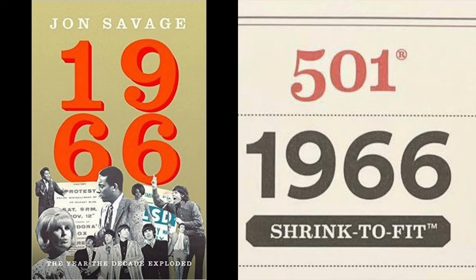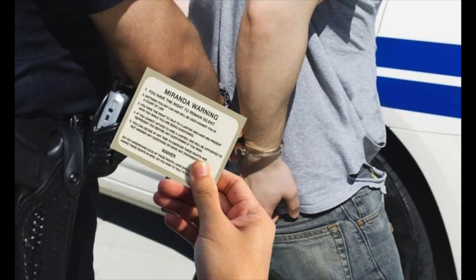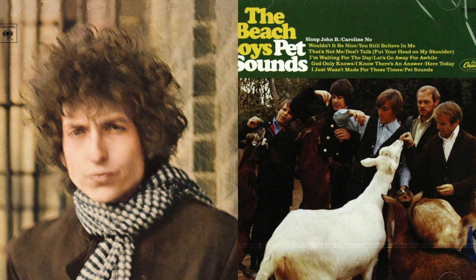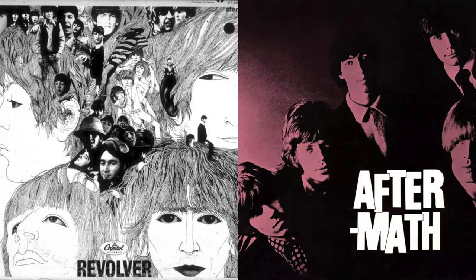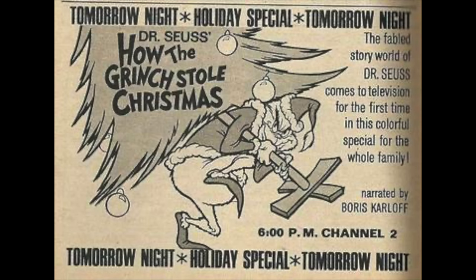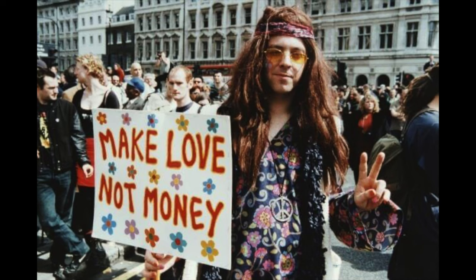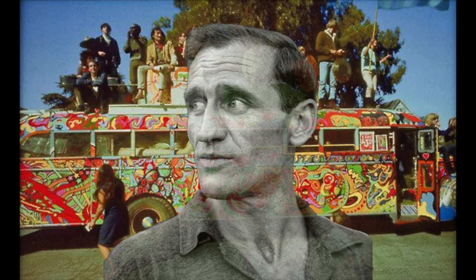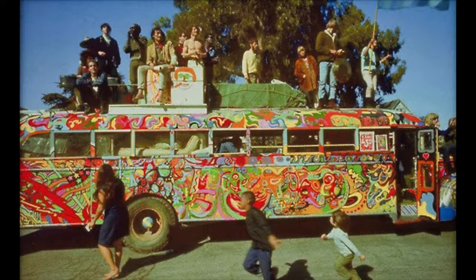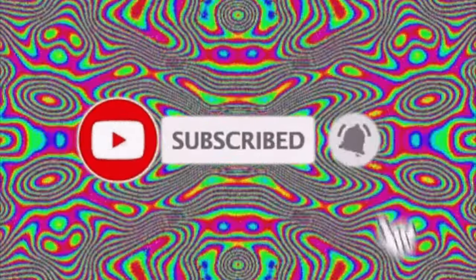1966 was a heck of a year. Cigarettes started having warning labels. Cops started reading Miranda rights. Albums were just a list of masterpiece after masterpiece. Actors becoming politicians. Grinchy stole Christmas. The counterculture movement had gone from beats to hippies, with Neal Cassidy having driven the Further bus. LSD was germinating a change and self-reflection in the consciousness of the country, and everything was ready to be torn apart.